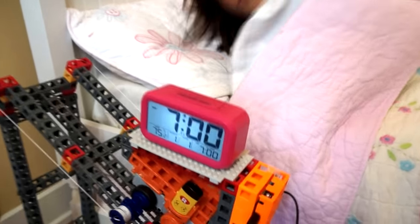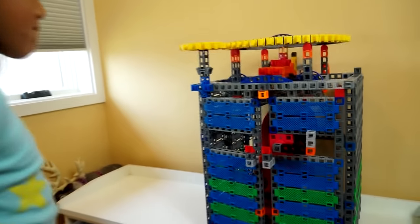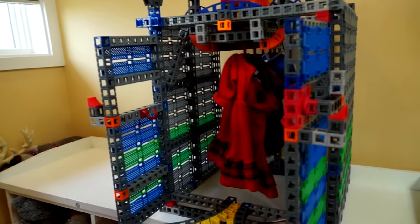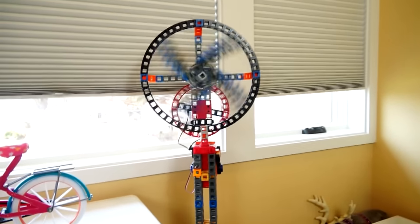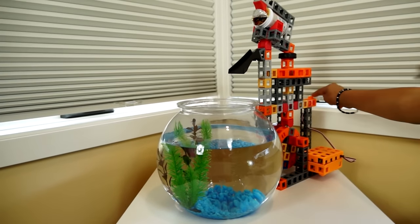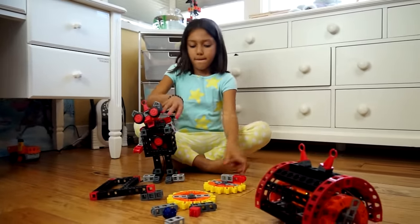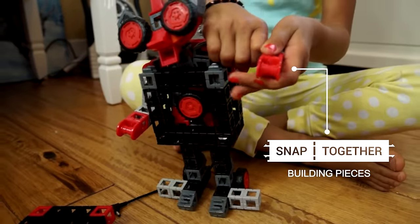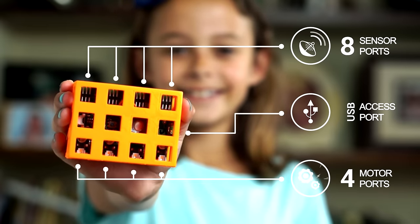For 20 years, Rock & Box Engineering toys have been teaching children to make things that do things. Now we have a new way to help your child understand how the world works. We want to teach them to design, build, and program robots. Meet Rockduino, Rock & Box Buildable Robotic System.